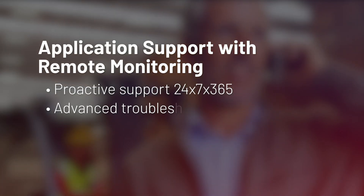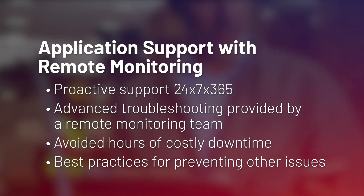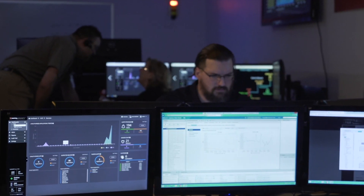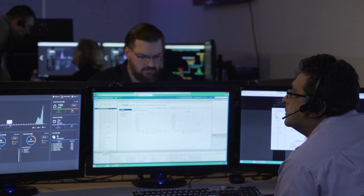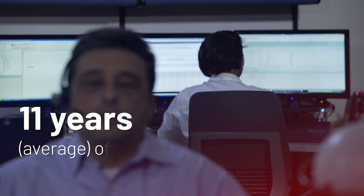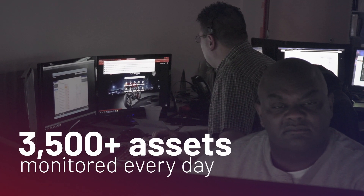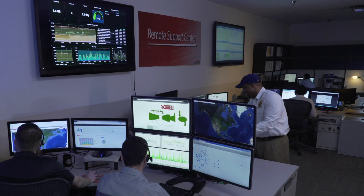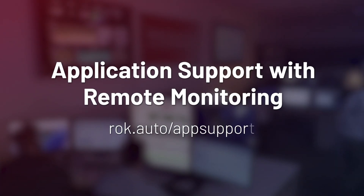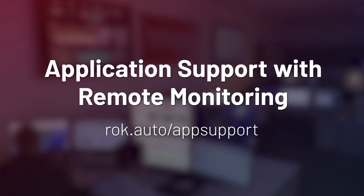Rachel is notified about the event and that it has been resolved quickly. The application support and remote monitoring service from Rockwell Automation features a team of dedicated support engineers, with an average of 11 years of manufacturing and automation experience, who monitor well over 3,500 assets for clients around the world every day. Customers in virtually any industry can take advantage of our application support with remote monitoring service. Contact your local Rockwell Automation sales office or authorized Allen Bradley distributor to learn more.